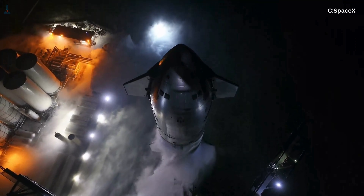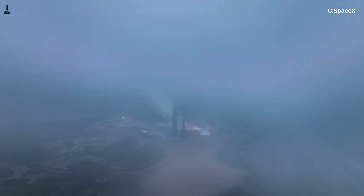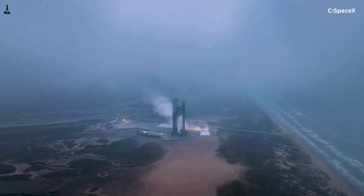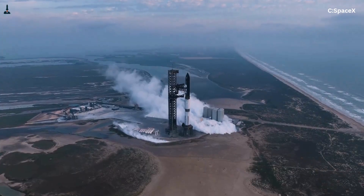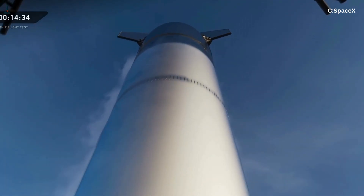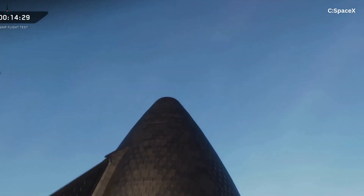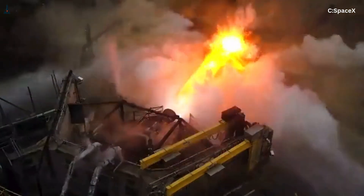If you followed SpaceX closely, you already know this. Starship is not just a rocket — it's an experiment in rewriting how launch vehicles are built. Stainless steel instead of carbon composites. Rapid iteration instead of decade-long development cycles. And at the heart of it all, the Raptor engine.